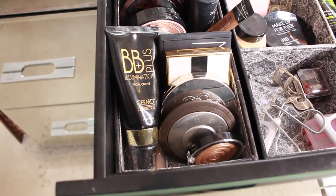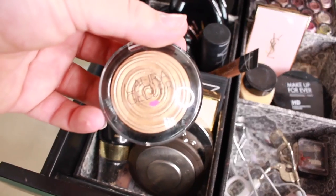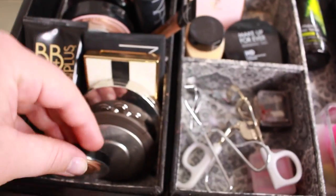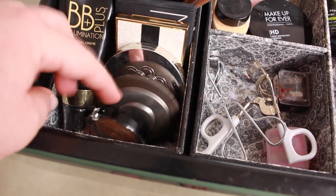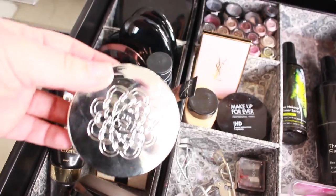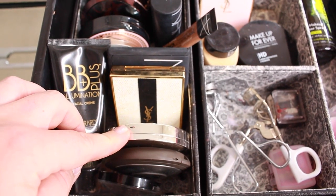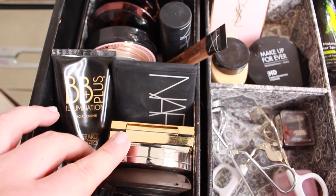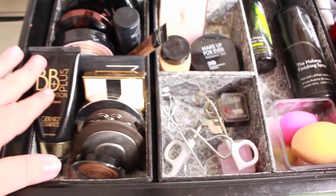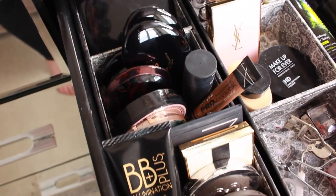Next is my highlighter section — products I basically can't live without. I have my Laura Geller Gilded Honey, which I used in my IMATS tutorial. Then the BECCA Jacqueline Hill Shimmering Skin Perfecter and Champagne Pop, the Guerlain Météorites compact which is beautiful and subtle, a YSL limited edition shimmer highlight, a NARS duo in Hungry Heart, and my Gerard Cosmetics BB Plus Illumination cream highlight — that one is absolute liquid gold, it's amazing.